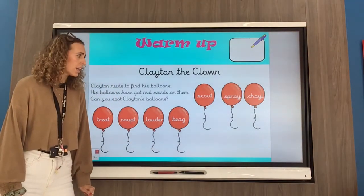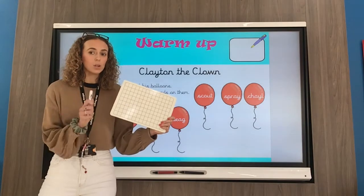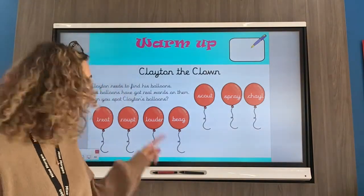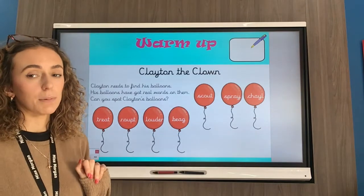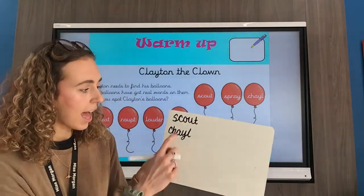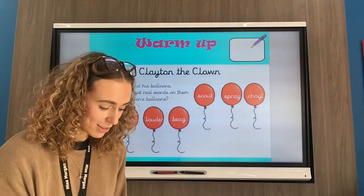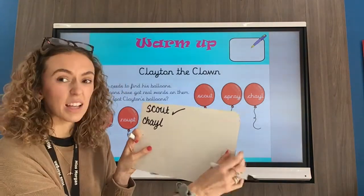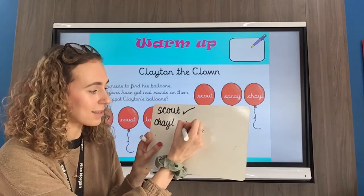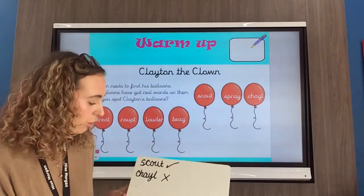I heard some words that aren't real — did you? I wonder which ones you found. So what you will need, Year Three, is your whiteboard and your whiteboard pen — hit pause on the video and go and get them. You are going to write every single word that is on these balloons; you've only got seven words to write. I've written two for an example. I've written 'scout' — now is scout a real word? Yes, scout is a real word, so I'm going to give that a tick. 'Chail' — that's not a real word, so I'm going to give that a big cross. Give them a tick if they are real and a cross if they are not.